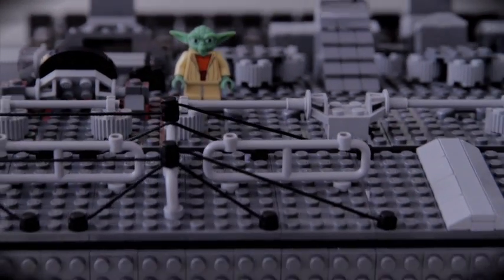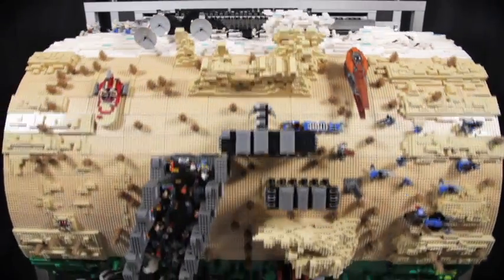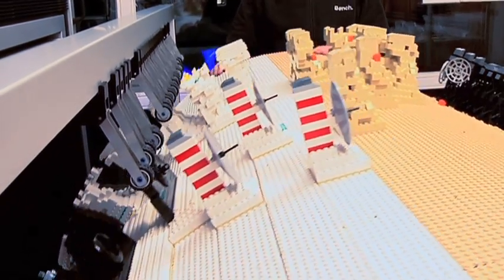We built a gigantic street organ entirely of LEGO Star Wars. More than 20,000 pieces were arranged in such a way that they pushed little levers in exactly the right order.